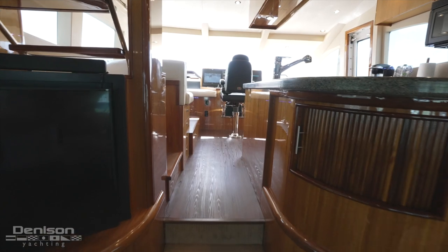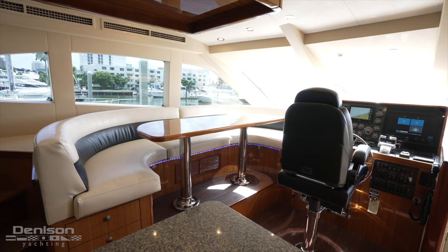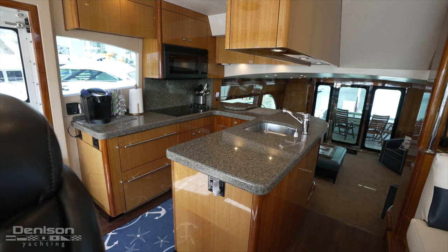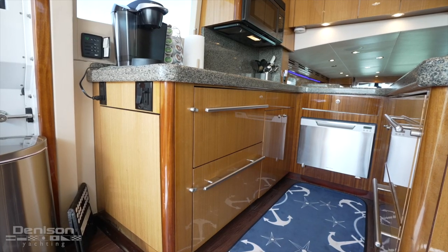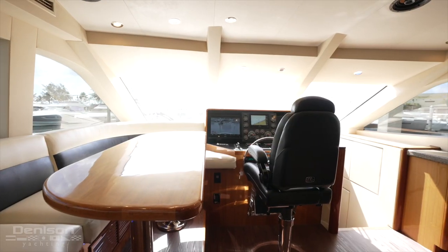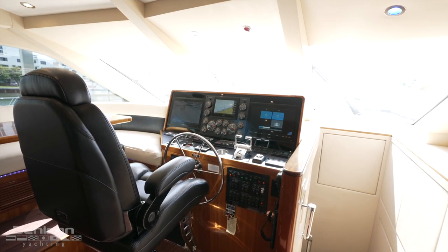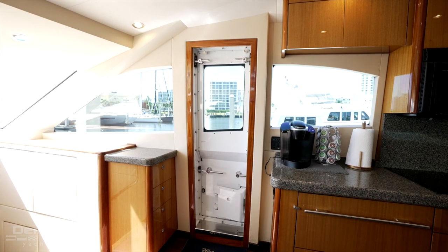Up three steps from the salon is the pilothouse and galley. A dinette with U-shaped newly cushioned seating for six is to port and the galley overlooking the salon is to starboard. The galley features Sub-Zero refrigeration and all high-end appliances. The centerline lower helm is forward, with all electronics duplicated from the flybridge. A watertight pantograph door to the side deck is to starboard.